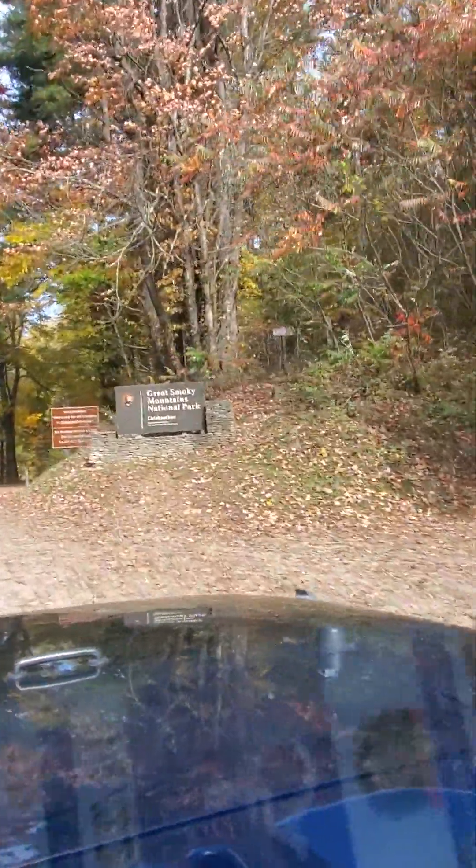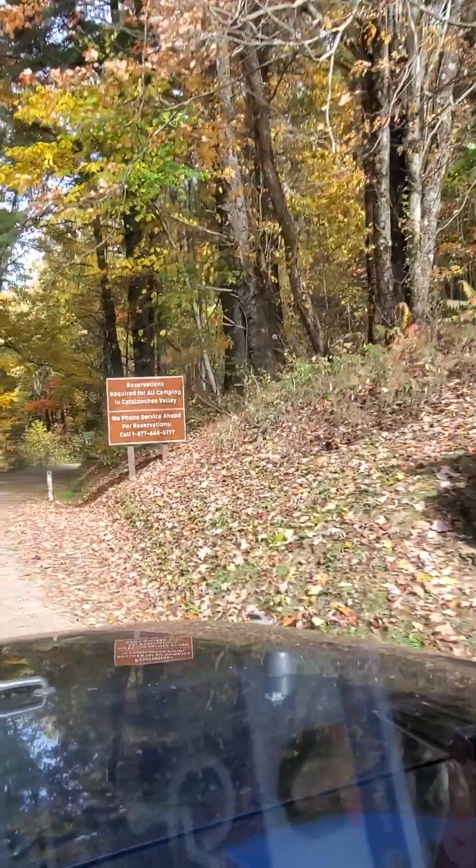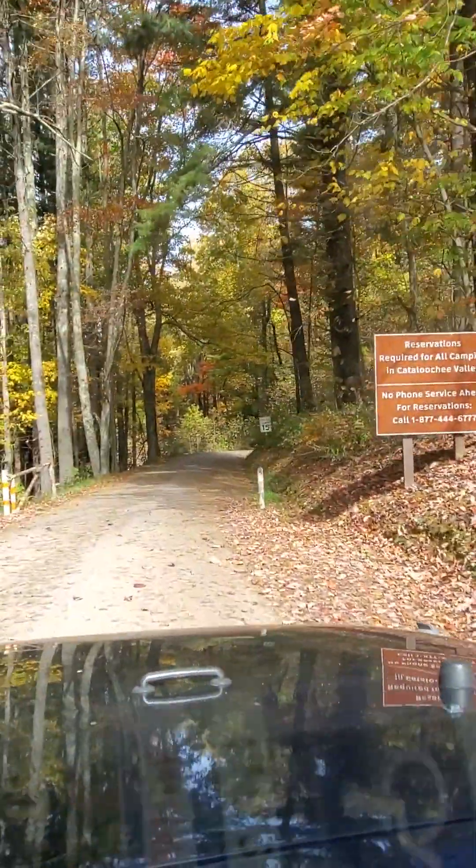Here we are at the Great Smoky Mountain National Park, Cataloochee. They have a campground down here.